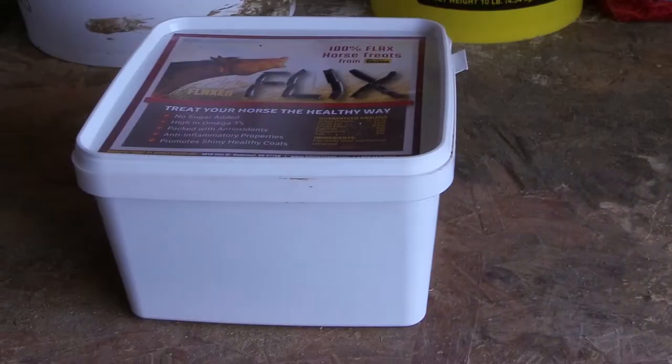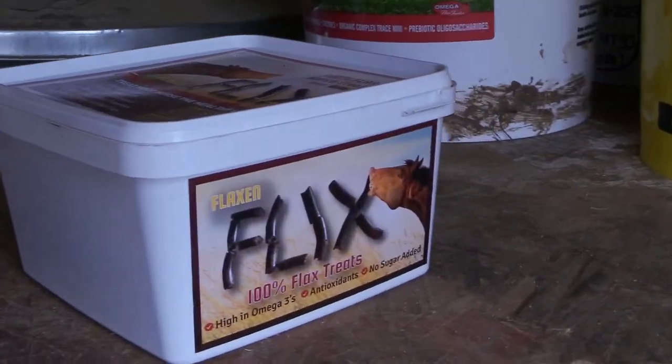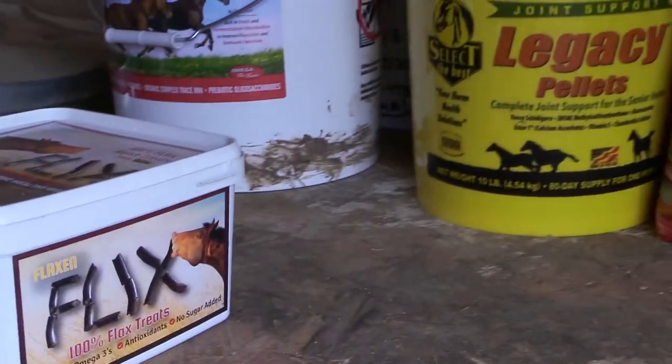It's easy to find the Horse Guard Flicks 100% flaxseed treats — you can go to Riding Warehouse and they sell them there. They come in two sizes: a four-pound box in a plastic container, and a nine-pound bag. The four-pound size costs $15.95 and the nine-pound size costs $23.95.